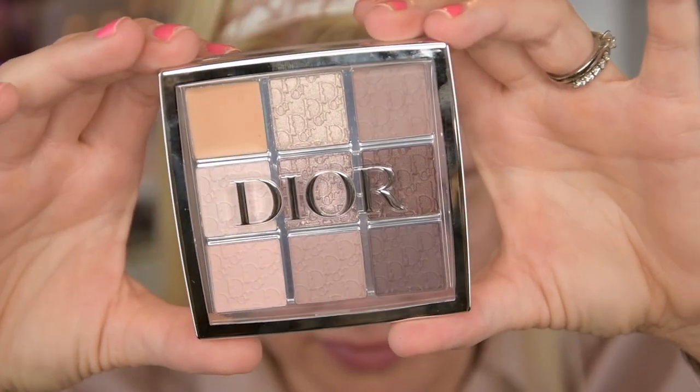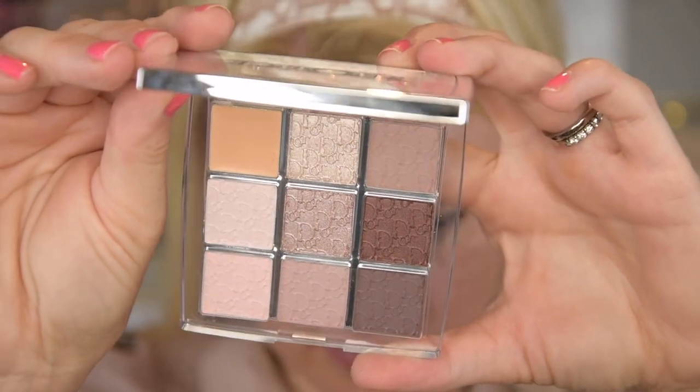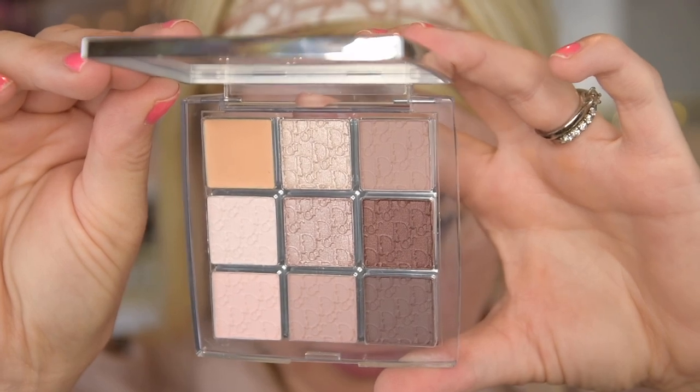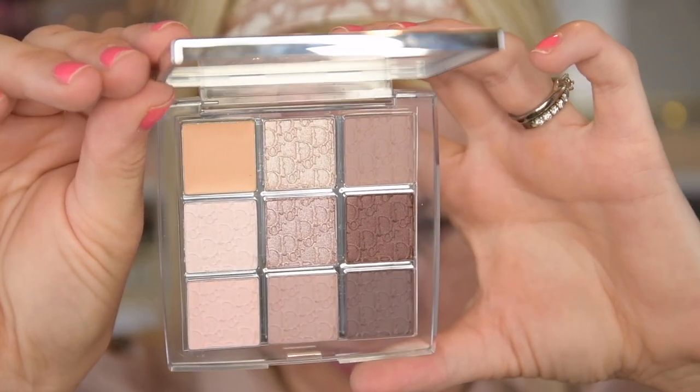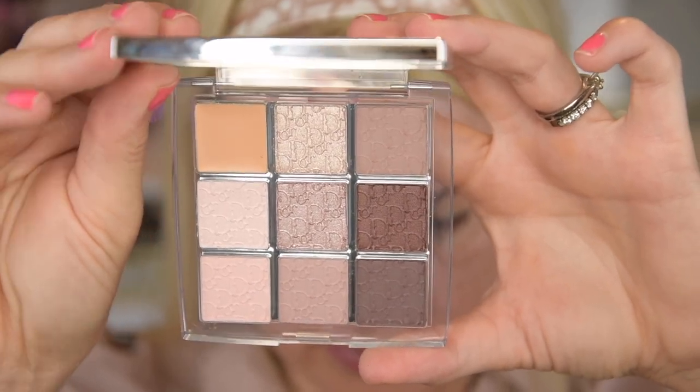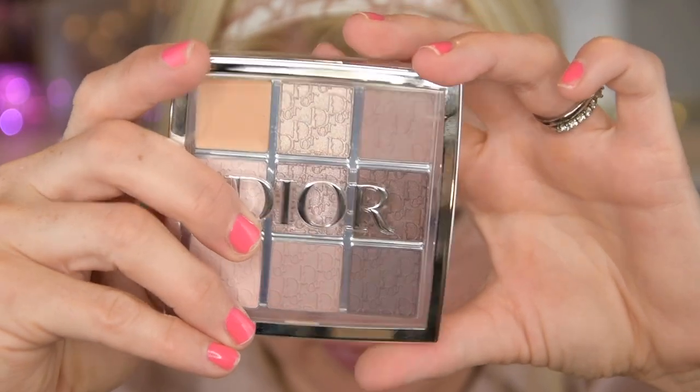I wanted to try their eyeshadow formula, so I bought this one — it looks so pretty. This is the Cool Neutrals palette. You actually have a row — the first row is actually an eye primer, so I'm going to try that. Then we have highlighter and sculpting powder. The second row is shimmers and the last row is mattes. They look very shimmery, these two right here. This one doesn't look that shimmery, but I'm going to try it out. I love the colors.